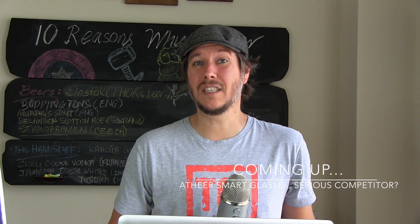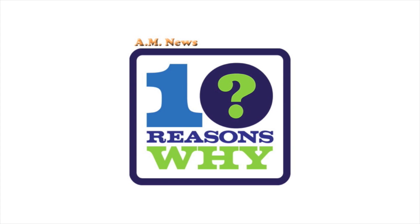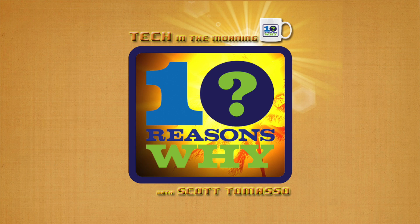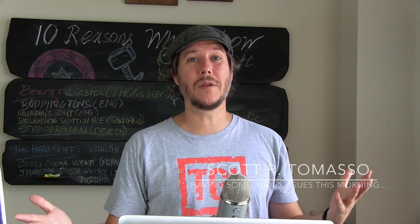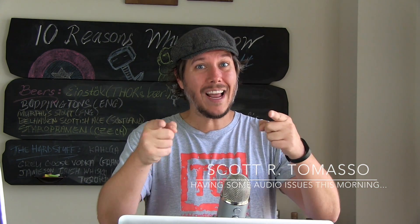Today we're looking at the superhero-esque 3D smart glasses from Ethere Labs, where the smart glasses market is getting crowded. Good morning everybody! Thank you for joining me again on 10 Reasons Why Show Tech in the Morning with me, Scott Tomaso — the show that highlights the day's hottest tech for you, the casual fan.